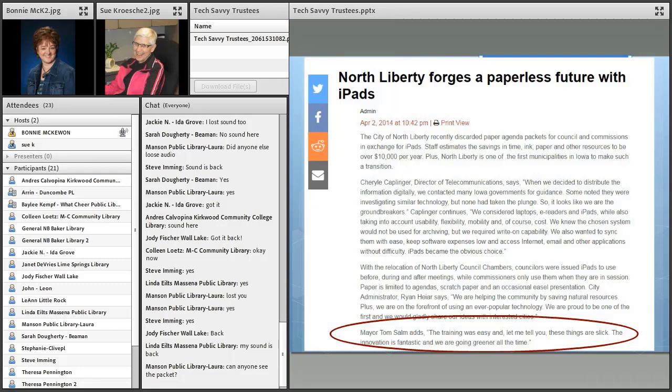This story is about the North Liberty City Council, who purchased iPads for all the city council members — not for them to keep personally, they would turn them in when no longer on the council. This got me thinking: if it's a good idea for a city council, it's just as good for a library board. iPads all around. Boards could do the same thing and really talk about stepping into digital literacy. As the mayor in North Liberty said, 'The training was easy. These things are slick. The innovation is fantastic, and we are going greener all the time.'